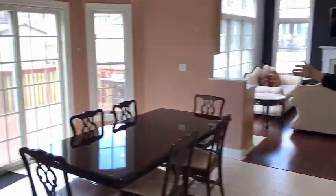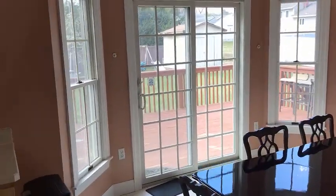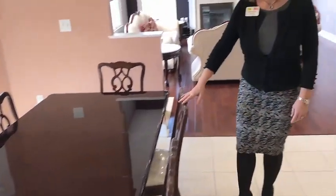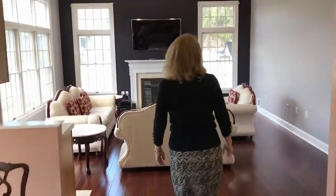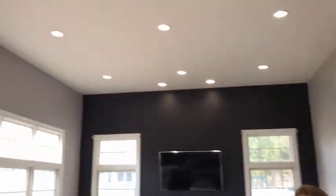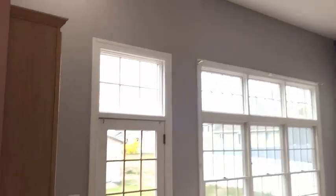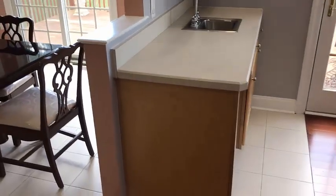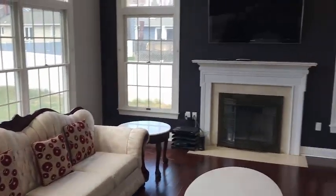Sliding glass doors go out to the deck, and there's informal dining here in the kitchen. Right into the family room — very high ceilings, a wet bar, tons of bright light, and a wood-burning stove, not a fireplace.